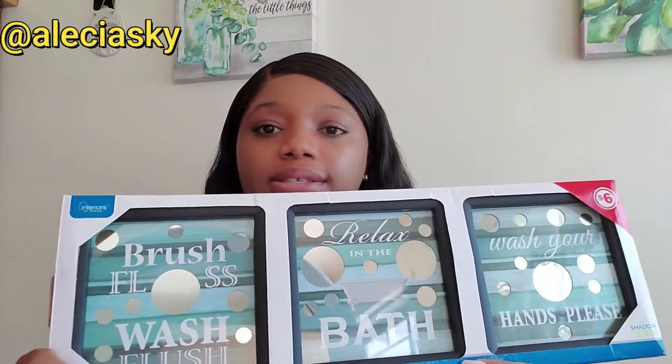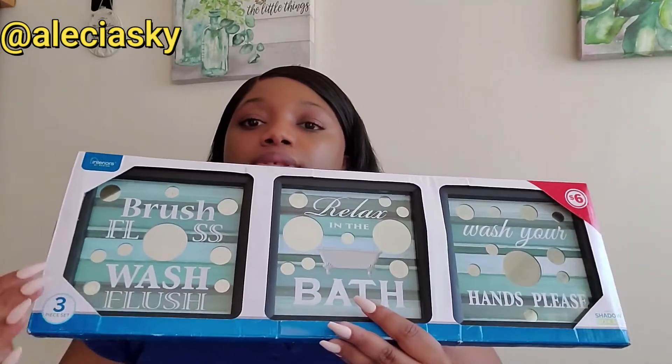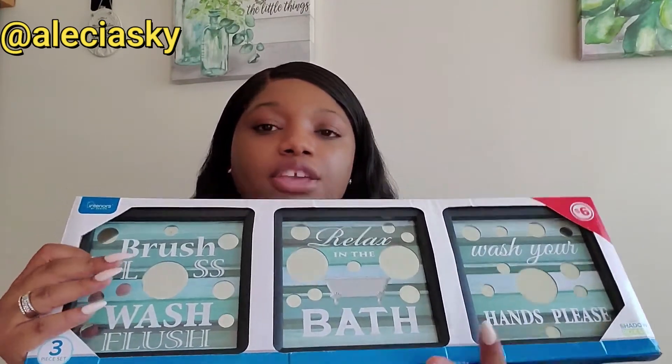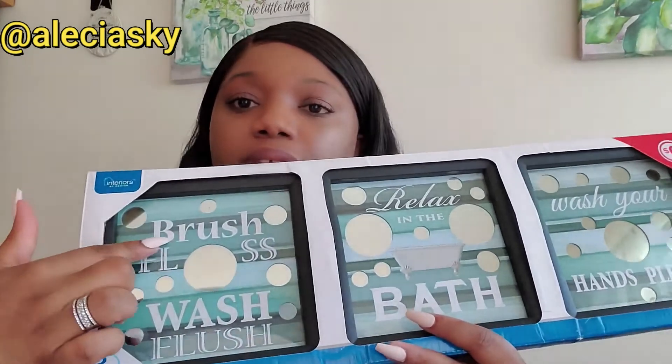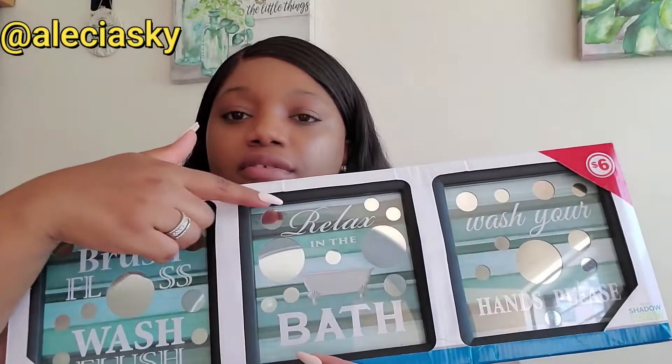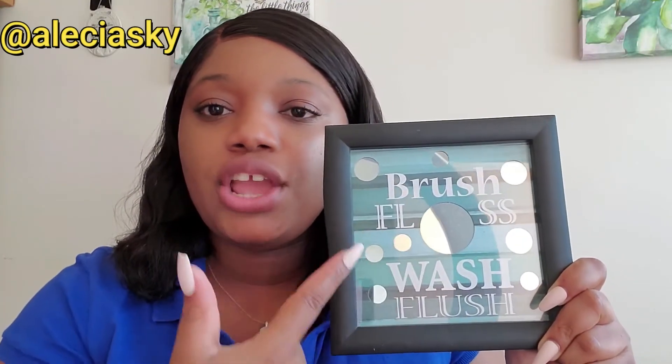The next piece is also a wall decor piece and this is one that you would put in your bathroom. It is the Mirrored Accent Shadow Box Set — it comes with three pieces. You can put them all together or you can take them out and place them wherever you want. The first one has 'brush, floss, wash, flush' and another says 'relax in the bath.' I paid six dollars for this. Here they are, all three, so you can get a closer look. The first one says 'brush, floss, wash, and flush' and it has the little mirror accents on it.